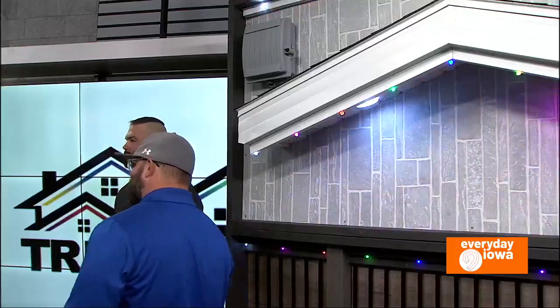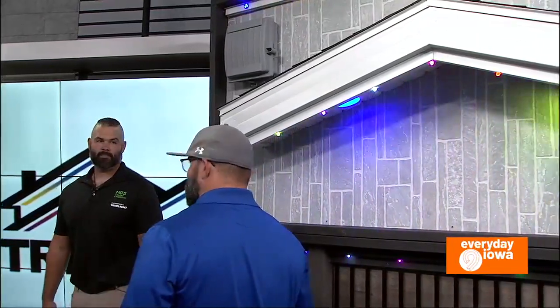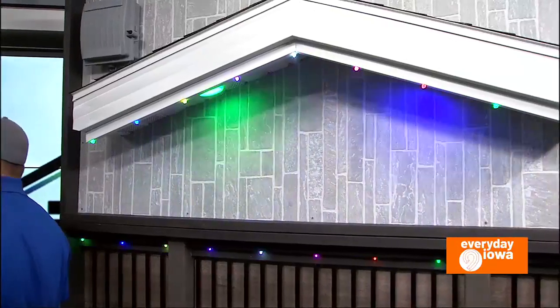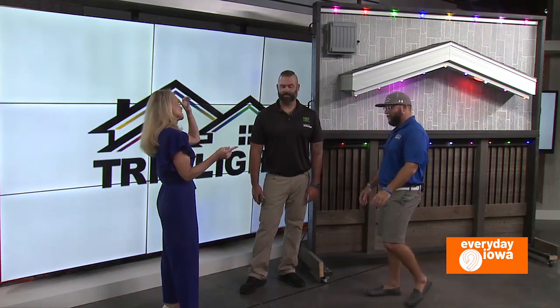We have 16 million colors to pick from, and then we have all the patterns that you could possibly think of. They also sync up to music, and you can set all the scheduling you want. So for the holiday season, whether you celebrate Christmas or Hanukkah, you can set your colors, and then after that for federal holidays you can do red, white, and blue. You don't have to worry about it again — it's one and done.